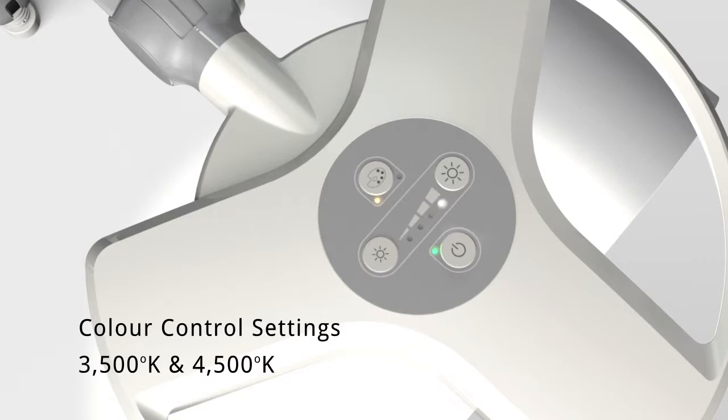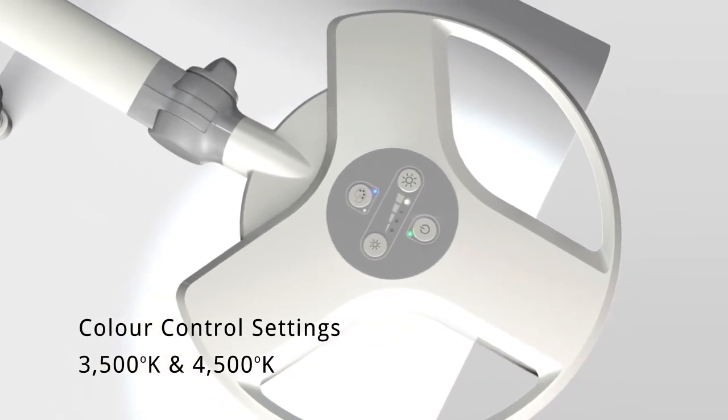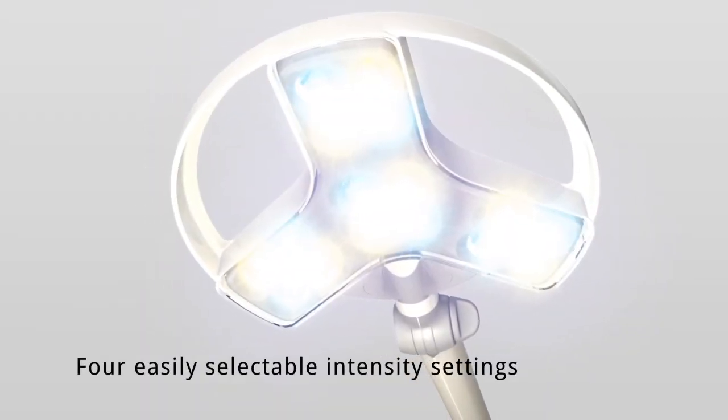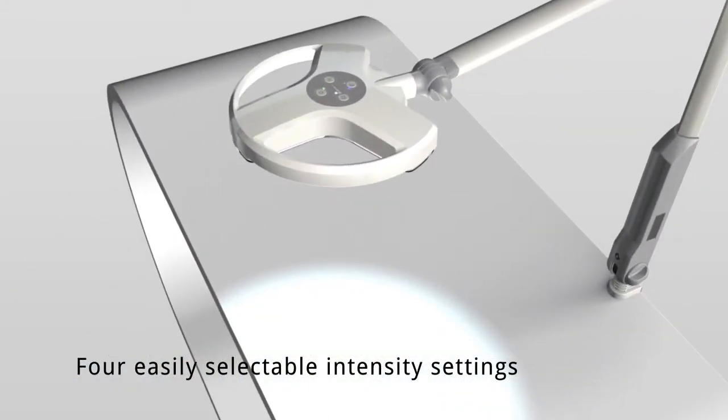The warm white setting is ideal for dermatological examinations, and the daylight white setting is ideal for the recognition of blood vessels. The light intensity settings can be altered through four easily selectable settings using the intuitive control pod, providing a suitable level of intensity for all types of procedures.